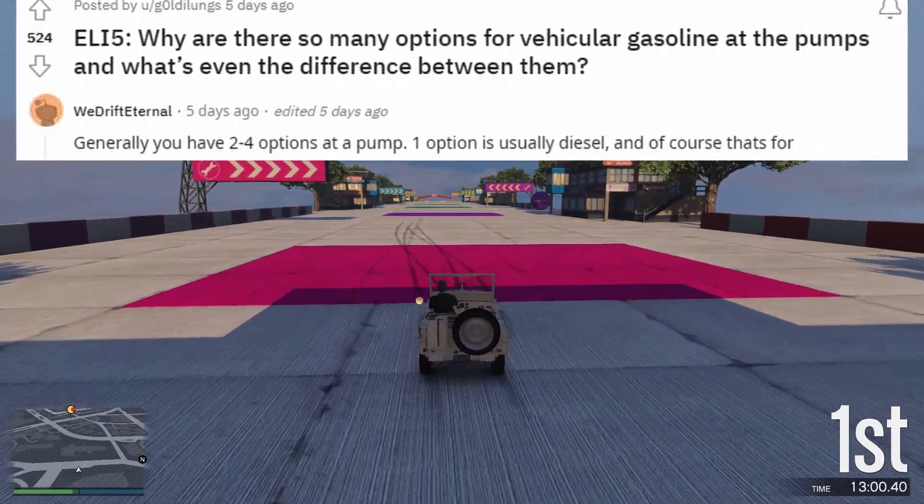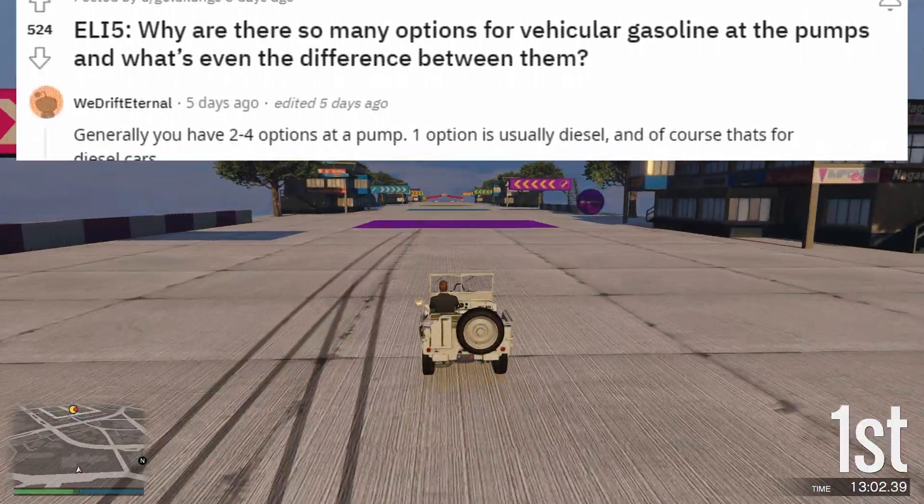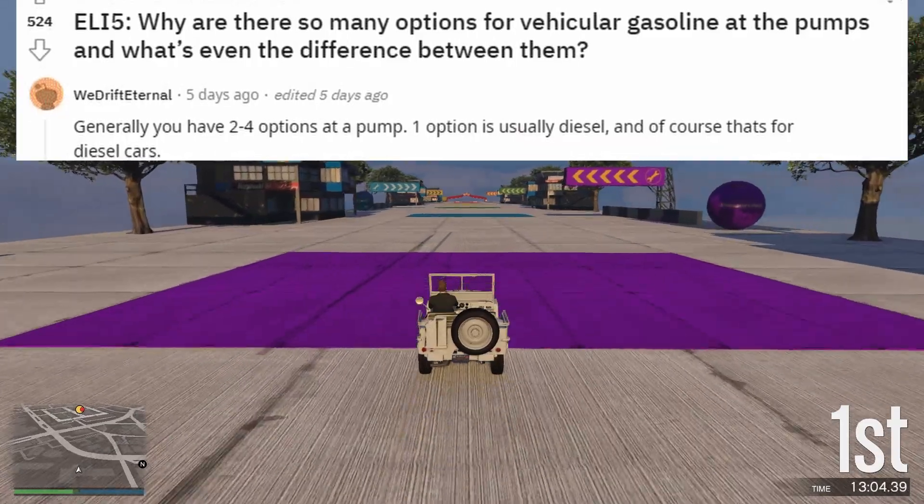ELI5: Why are there so many options for vehicular gasoline at the pumps, and what's even the difference between them?